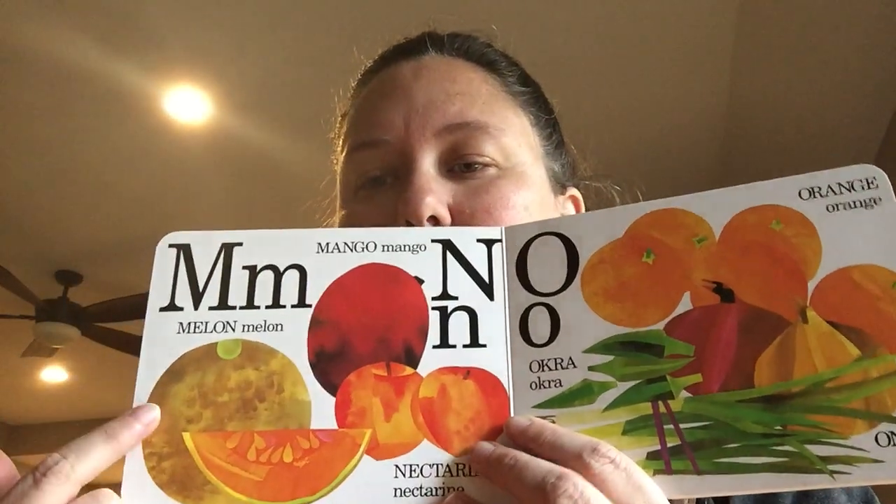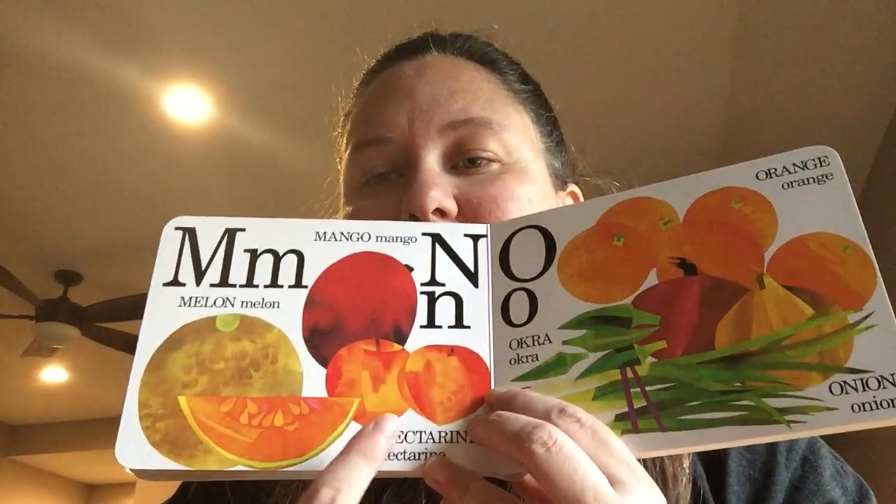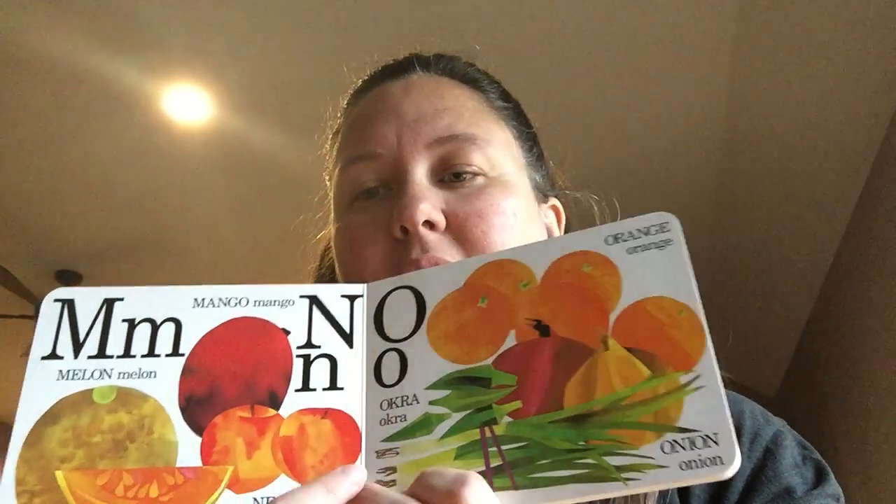M is for melon and mango. N is for nectarine. O is for orange, onion, and okra.